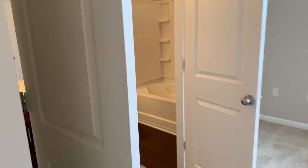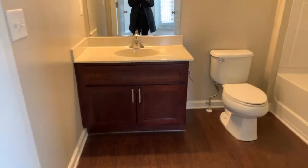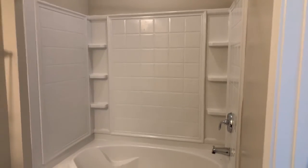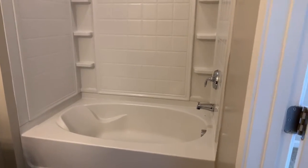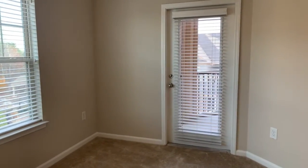There is a separate bathroom in the master bedroom as well. It's got a nice vanity, and over here a full-size tub and shower combo with nice shelves on the side to store your shampoo, conditioner, and all of your toiletries.